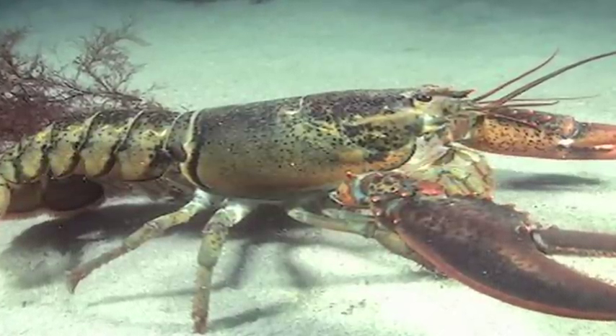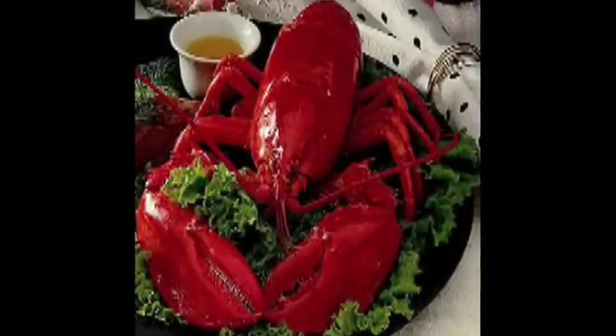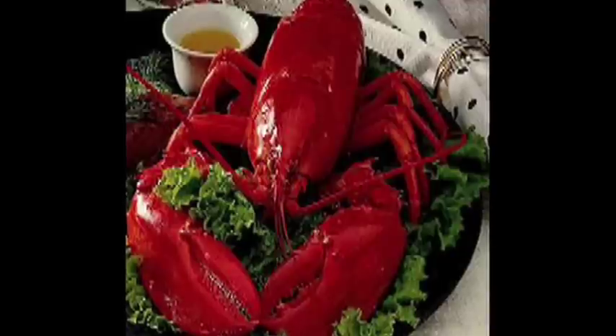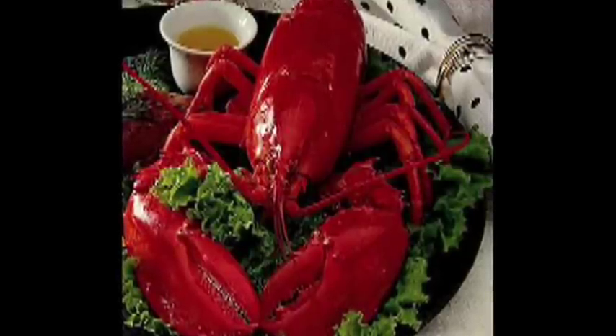Cooked lobsters will stay fresh for at least three days in the refrigerator. Never place lobsters in water to try to keep them alive — the best way to keep them alive at home is to refrigerate them.